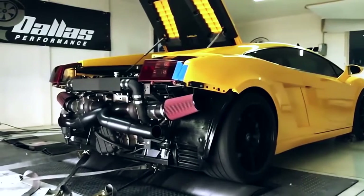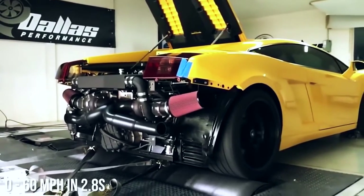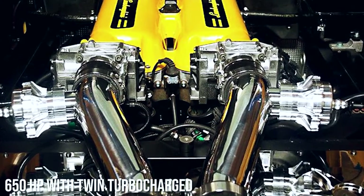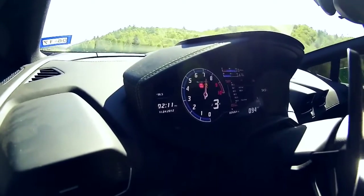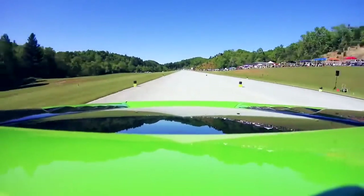Number two: Lamborghini Gallardo Dallas Performance Stage Three. The Texas tuning experts created this monster, which has a zero to 60 time of 2.8 seconds. The first stage featured 650 horsepower with a modified twin-turbocharged setup. They then added 93 octane fuel plus VP C16 race fuel to bump horsepower up to 800. Stage three is the real beauty, taking the engine to over 1,200 horsepower when combined with VP C16 race fuel.